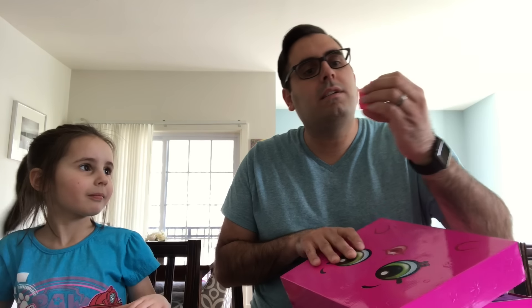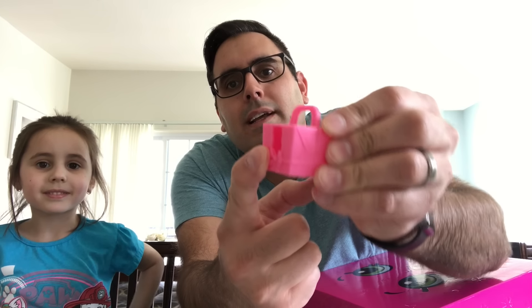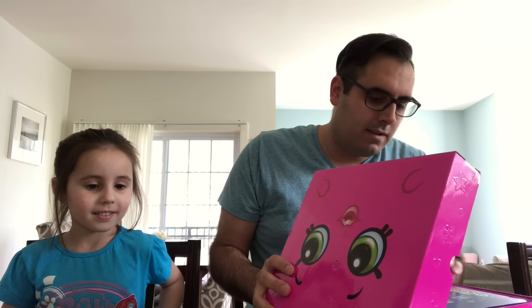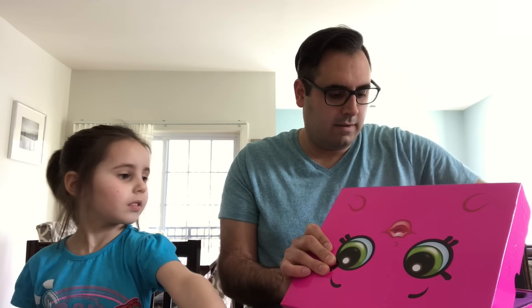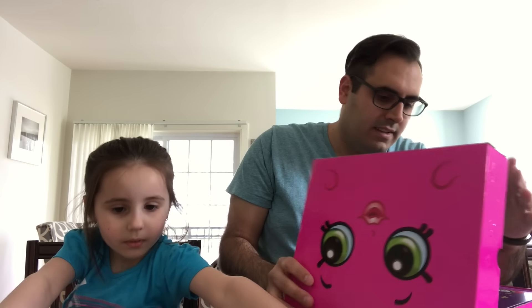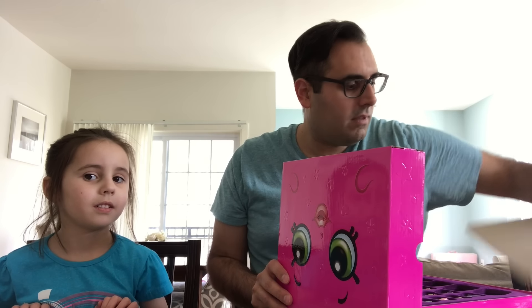These are cool — these are different. Look at these little Shopkin holders: you put the Shopkin in there, they close, they've got a little window and a handle. I've never seen these before. Maybe this is a different season — I don't think we ever saw season one, two, or three. I think we started with Shopkins in season four. Anybody know what season this is from? Let me know in the comments. It also comes with a sheet showing all the Shopkins.